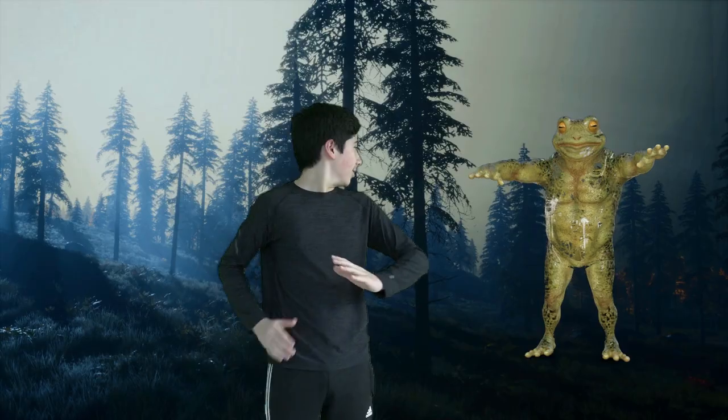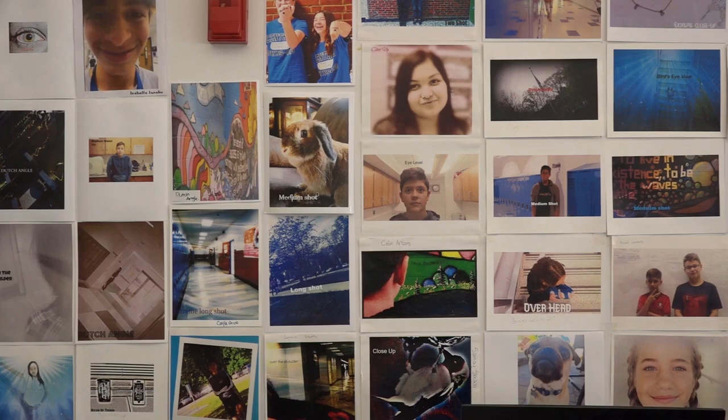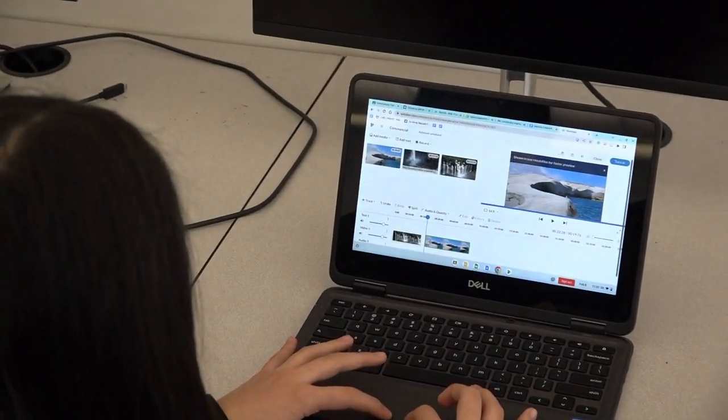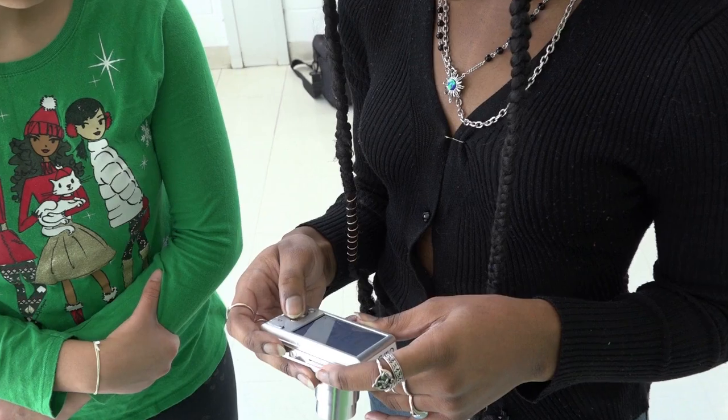Do cameras fascinate you? Have you ever wanted to star in your own movie? Well, if you choose Multimedia, you can follow your dreams. Multimedia takes use of filming skills, camera work, and lets your creativity run wild.